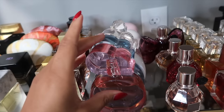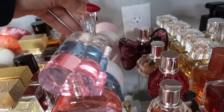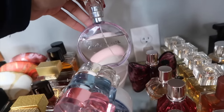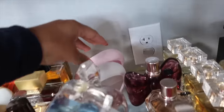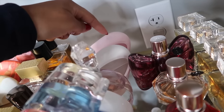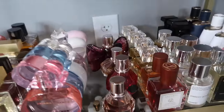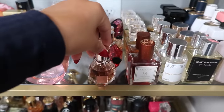Now my Ariana Grande fragrances: Cloud Pink, the original Cloud, and Cloud Intense — I have all the clouds. This is R.E.M., which I find very nice for bedtime. And my two Mod fragrances: Mod Vanilla and Mod Blush. I prefer Mod Blush because Mod Vanilla kind of smells like Cloud to me.